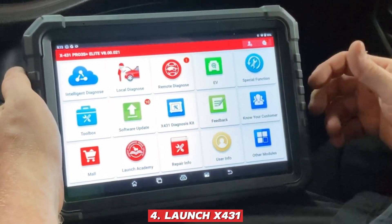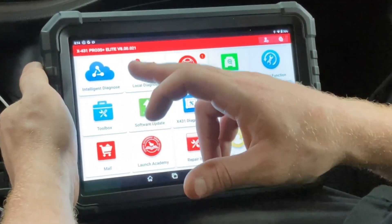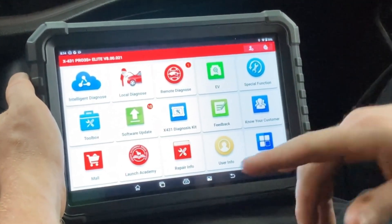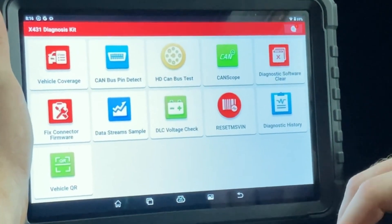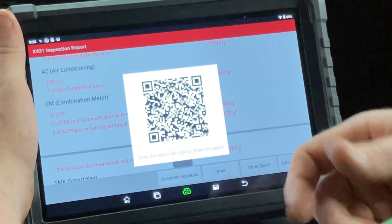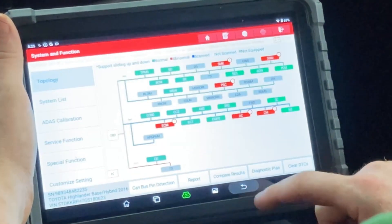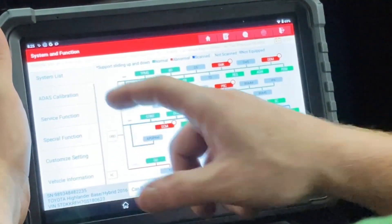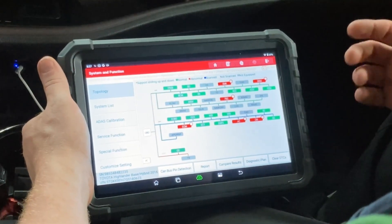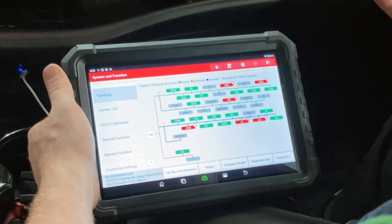Launch X431: The Launch X431 has earned its reputation as the gold standard in the OBD2 scanner world, and in 2025 it continues to set the bar for what a truly professional-grade tool should deliver. Trusted by mechanics worldwide, it goes far beyond basic diagnostics with its ability to perform full ECU coding and advanced programming, giving you dealership-level control. It empowers you to reprogram modules, update firmware, and even unlock hidden features — such as enabling auto-folding mirrors, customizing interior or exterior lighting, tweaking transmission parameters for smoother shifting, or adjusting comfort and safety settings to your liking.